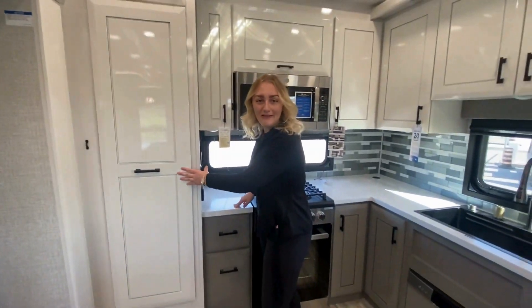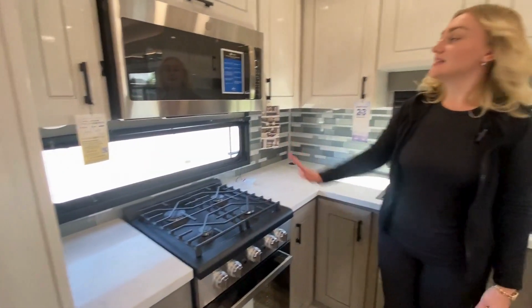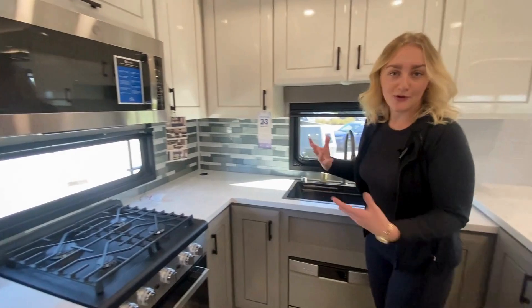Then to make it feel a little bit more like home, you have your residential stovetop and oven, as well as your microwave. This microwave is an air fryer — it's convection. Really nice to have when you're on the road.